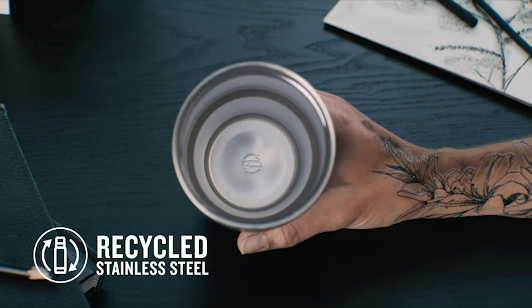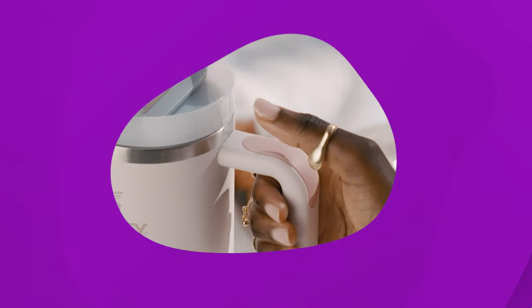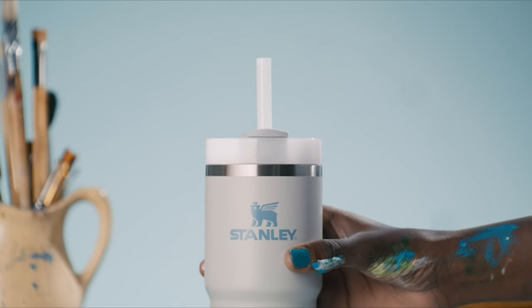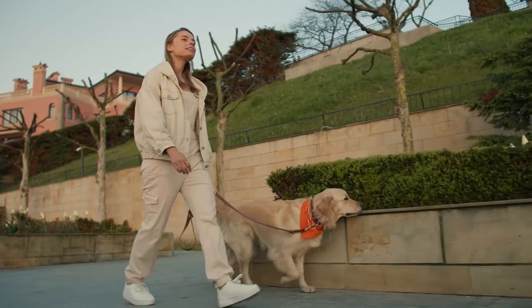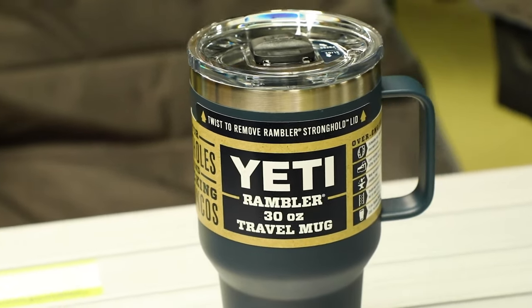In short, if you need a tumbler that holds a lot of liquid, the one from Stanley is the best. A reliable travel mug is as essential to a go-go-go life as the coffee that fuels you through it. Whether you commute to work regularly, travel on the weekends, or just like to take your morning brew on your morning dog walk, finding a great travel mug is a valuable companion.